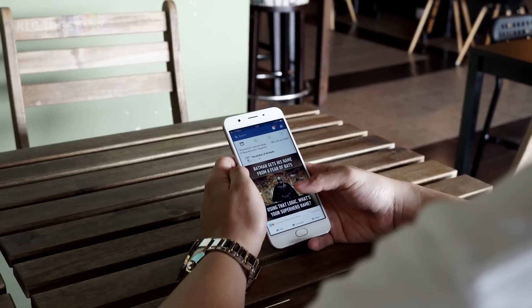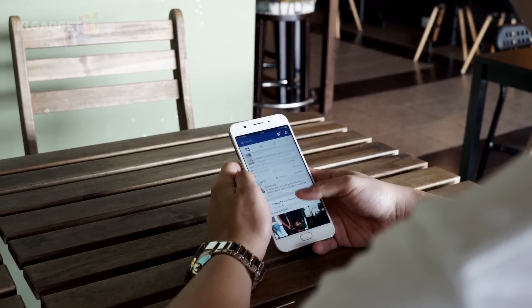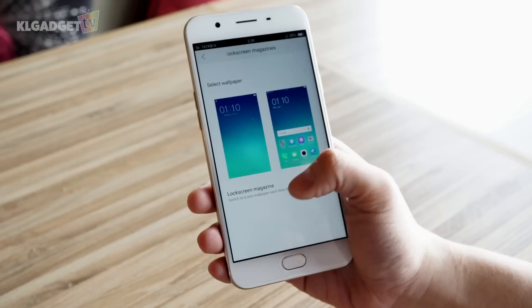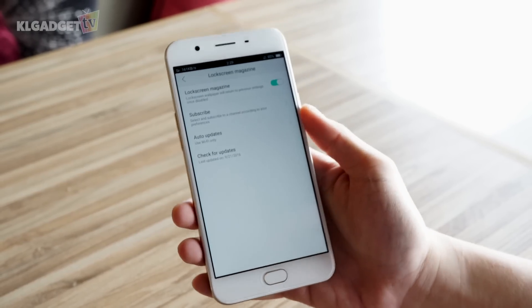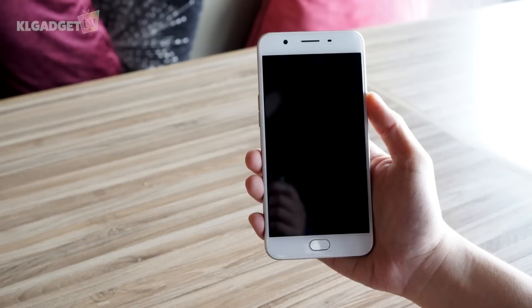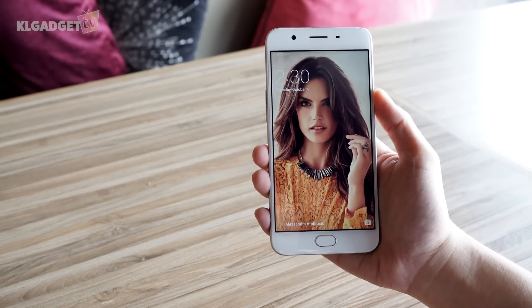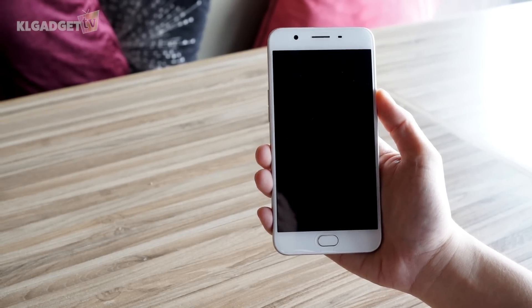Apps launch almost instantly and there are some occasional lags in typing and scrolling, but overall it is acceptable. There are a few things I love on the phone's software. The Lock Screen magazine shows a set of high quality pictures, and I find it a joy to keep turning on and off the phone to see what comes next. You can configure it to show pictures according to your interests as well.